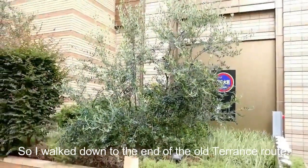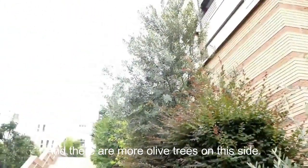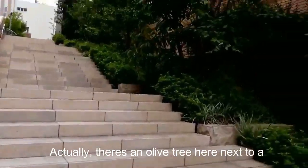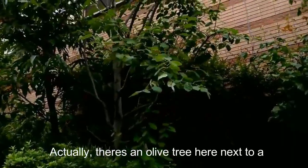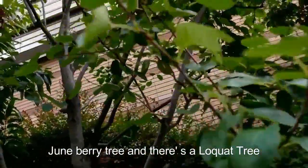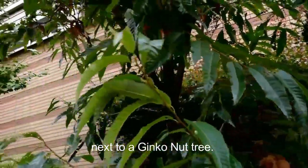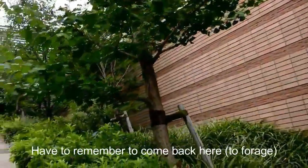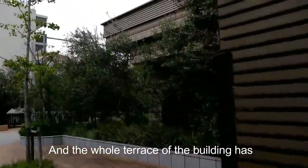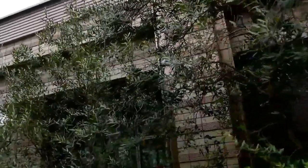I walked to the end of the olive terrace road and there are more olive trees on this side. Actually there's an olive tree here, then up here there's a juneberry tree, and there's a loquat tree next to a ginkgo nut tree. I've got to remember to come back here. This whole terrace on top of the building has a lot of olive trees.